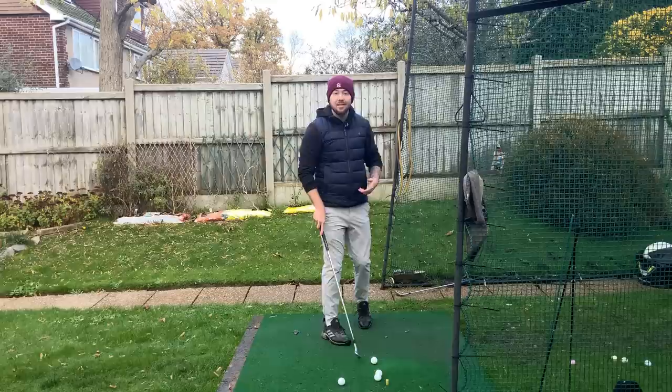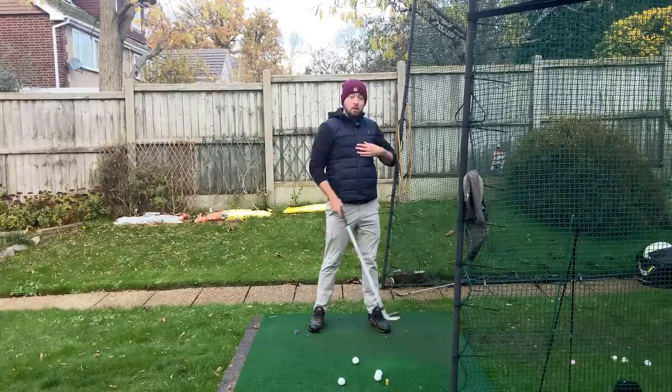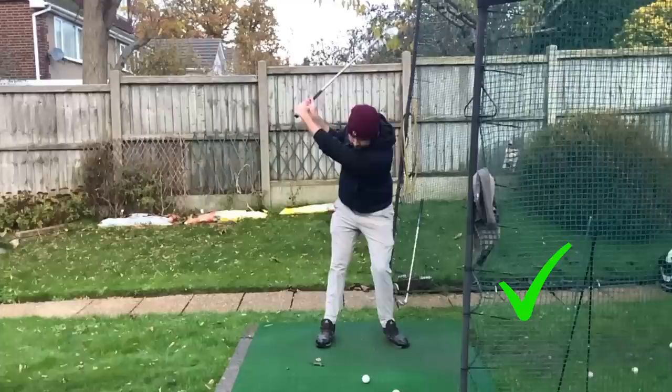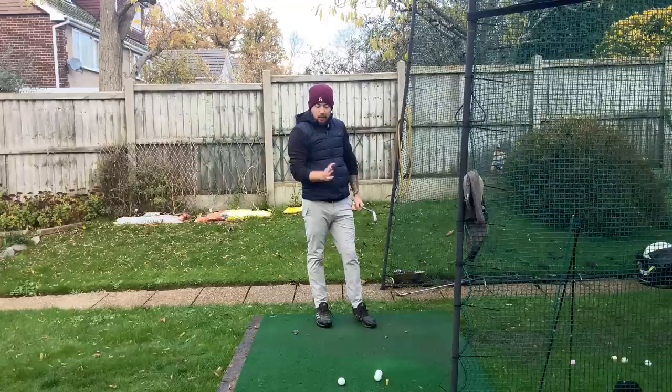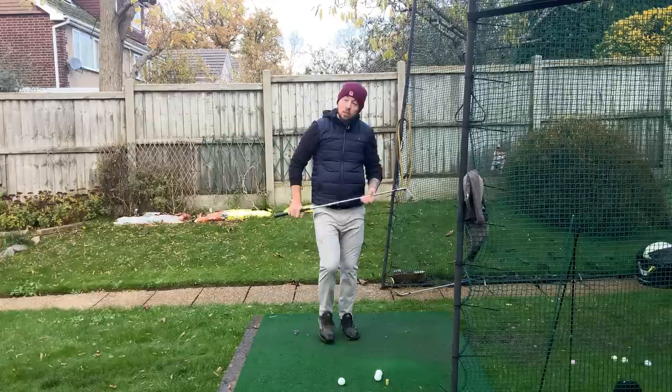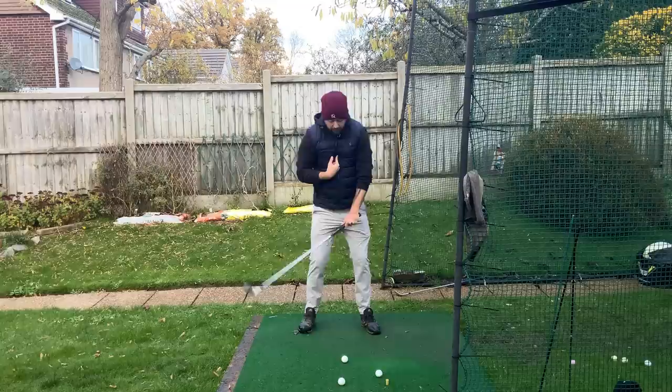This is very much the opposite of what a lot of players try to do. As I'm coming into that golf ball, I think of my chest — where my zipper is on my gilet — getting more on top of my left leg as I'm turning through. What that does is control the most important thing: your low point. You cannot play good golf if your low point, with irons, is behind or level with the golf ball. You need your low point to be after the ball, because that controls ball-then-turf contact. If your chest is getting in front, your low point will also be there.